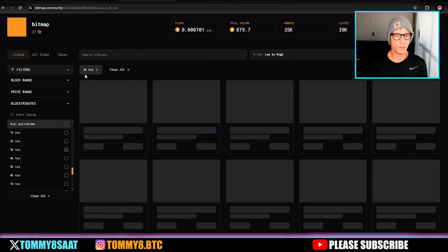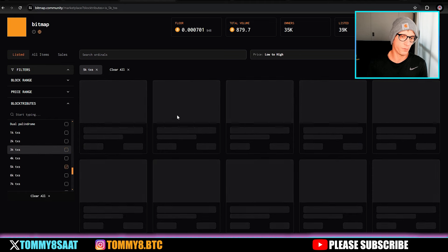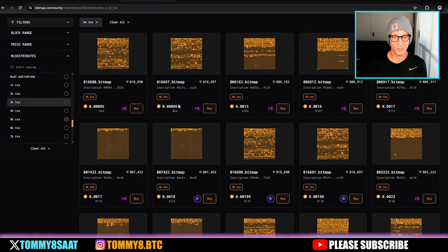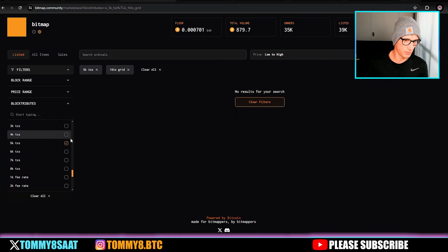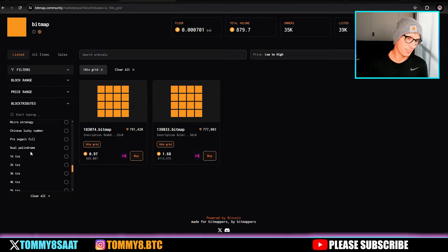Another one to go for is a high transaction number. 3K transactions is pretty high, and there are many options. Going for 5K transactions — you can get those for around $64, which is a bit more expensive. I do think owning one of these is a good portfolio addition. The 16-transaction grid bitmaps are nearly one bitcoin.